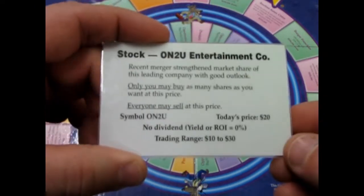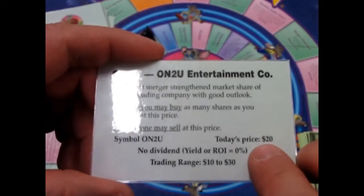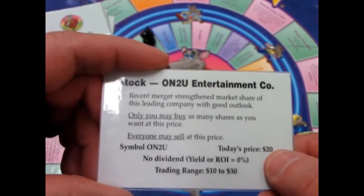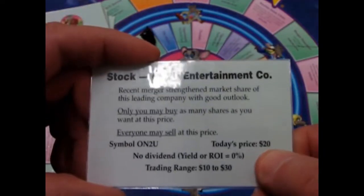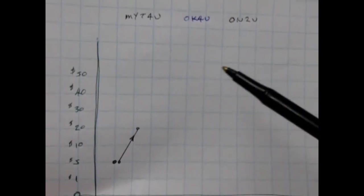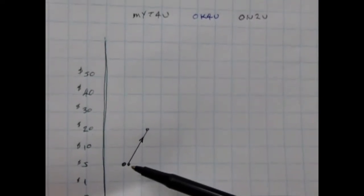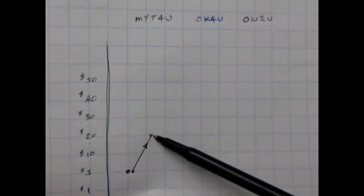Another opportunity: Onto You Entertainment, today's price is now twenty dollars. Recent managers strengthened market shares of this leading company with good outlook — only I can buy, but everybody else could sell. Now we've got this stock at twenty dollars. On our chart, Mighty For You hasn't done anything yet, but Onto You I bought for five bucks and now it's shot up to the twenty dollar level.